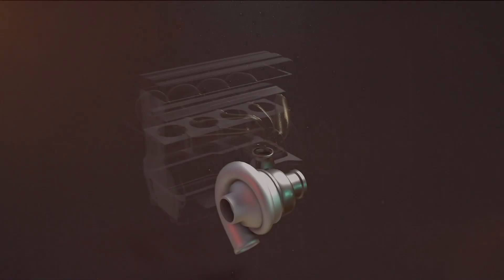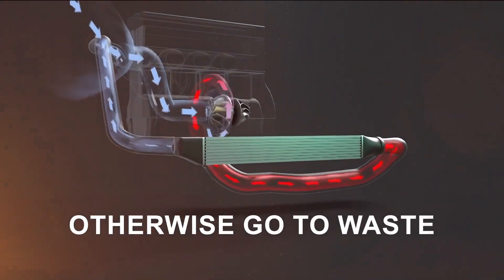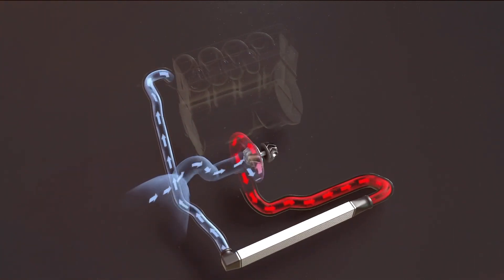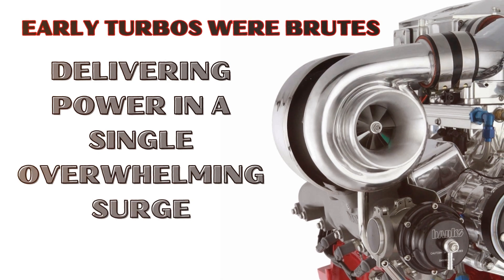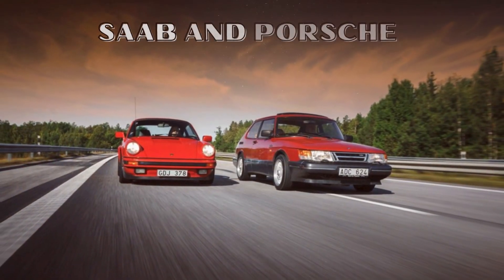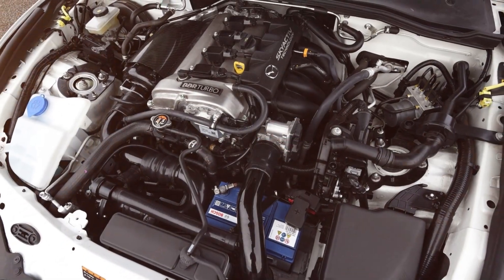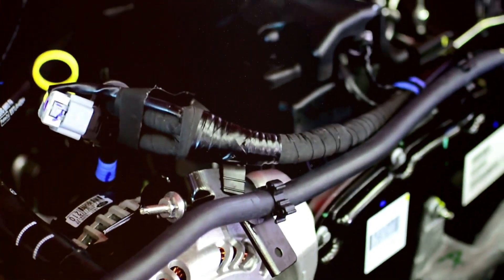Here's the kicker: turbos don't hog additional engine power. They harness the energy of exhaust gases that would otherwise go to waste, spinning their fan-like blades at mind-boggling speeds. Early turbos were brutes, delivering power in a single overwhelming surge. But thanks to pioneers like Saab and Porsche, modern turbos have evolved into sophisticated systems ensuring linear power delivery and maximum efficiency.